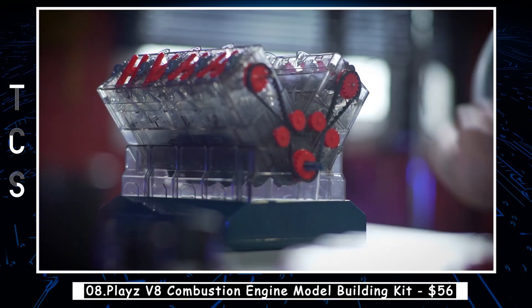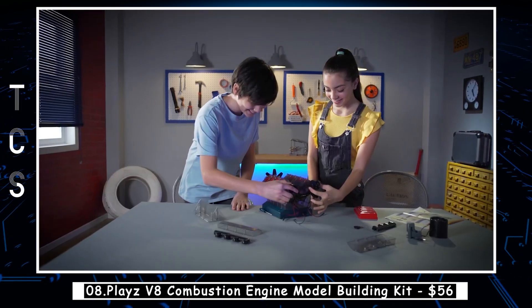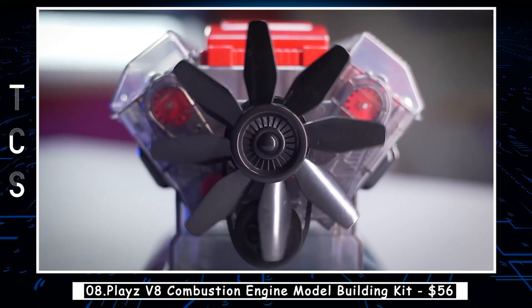You can observe the pistons moving up and down, the crankshaft turning, and the combustion process in action. The kit also includes a detailed manual that explains the science behind each component, making it a great tool for STEM education.